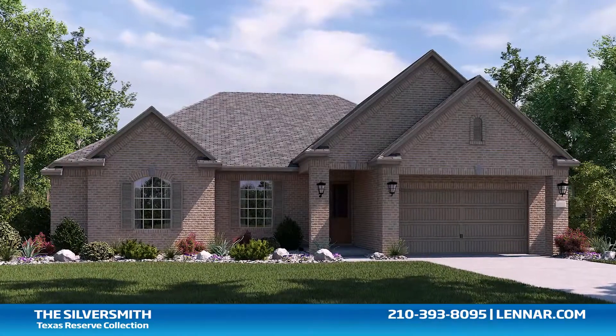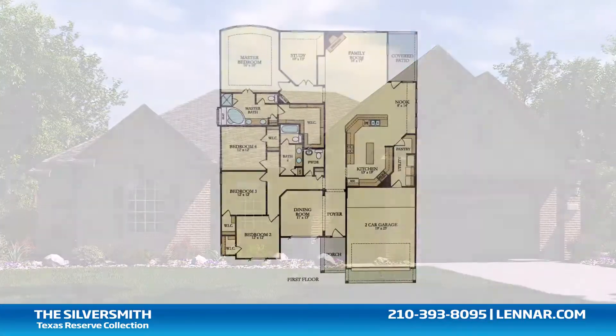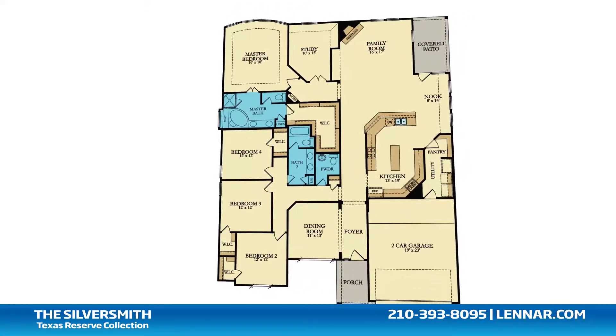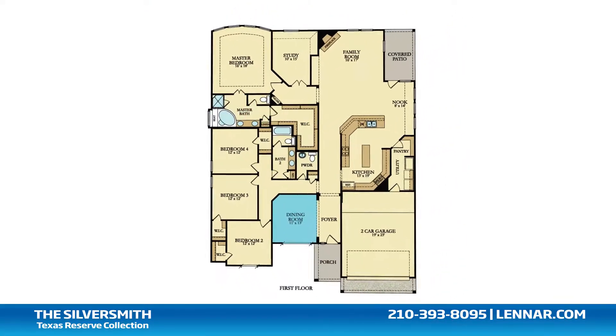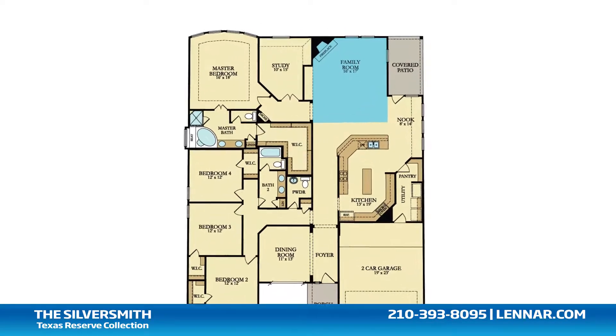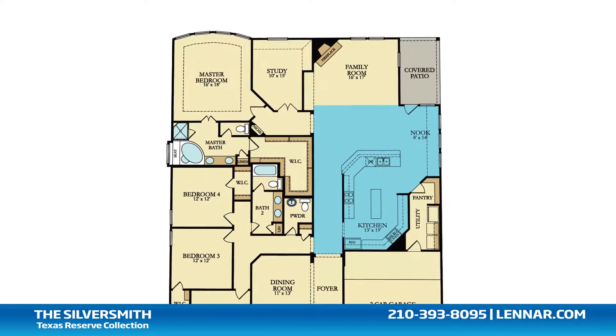Welcome to the Silversmith floor plan. This beautiful one-story home includes four spacious bedrooms, two full bathrooms and one half-bathroom, a formal dining room, a private study, a generous family room with a corner fireplace, and a large open kitchen and breakfast nook.